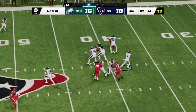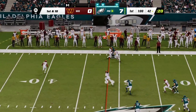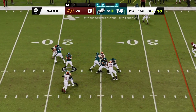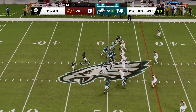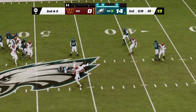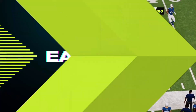On first and 10, it's Hurts — but it's caught. On first down, Hurts, open man — that's DeVonta. Here's Hurts to throw, complete. Smith has it. To throw again on second down, Hurts — he's got Smith here. Throwing his Hurts, and this one complete.